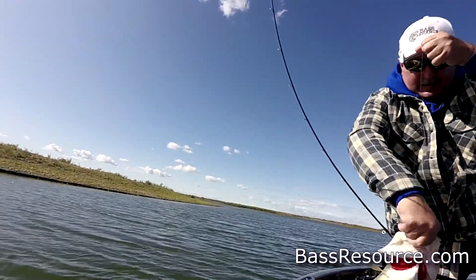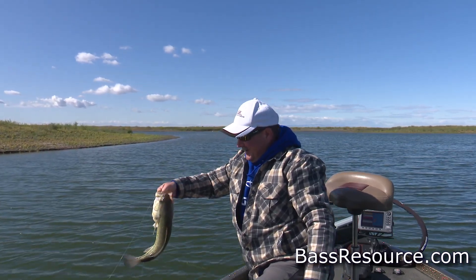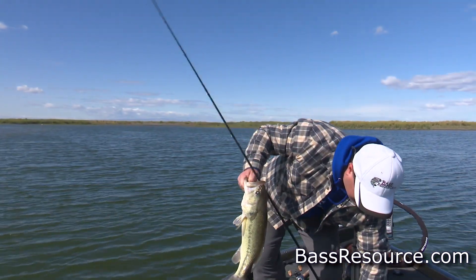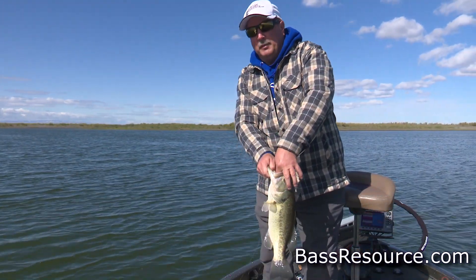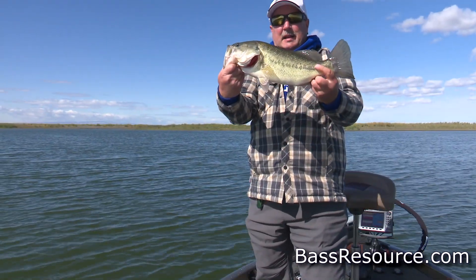If you can plan around it, fish just prior to the front. Just prior to the front and as the front is just starting to come through is the best time, because the fish will really fire up and they'll be biting like crazy — throw those fast-moving baits and catch a ton of fish. Watch the weather though. If there's a thunderstorm coming through, get off the water. No fish is worth your life. Pay attention to the weather forecast and your skies around you. If it looks like lightning, get off the water.